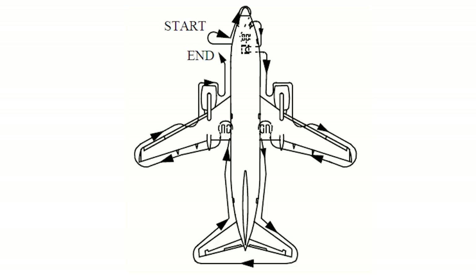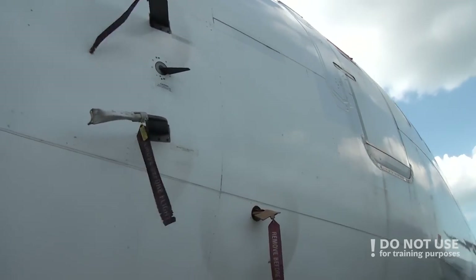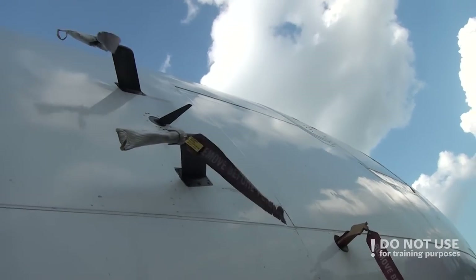Initially, you start with the left forward part of the fuselage — check all the probes, gauges, and sensors are OK, and all covers should be removed, of course.